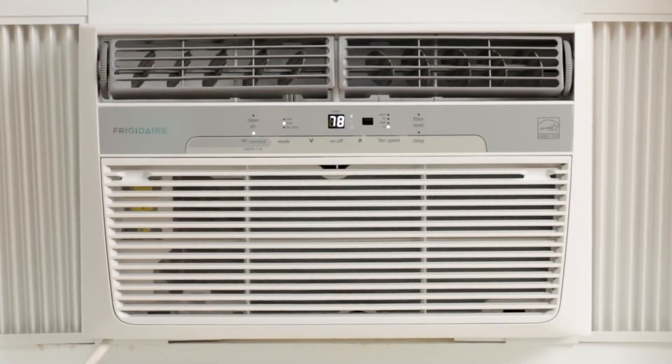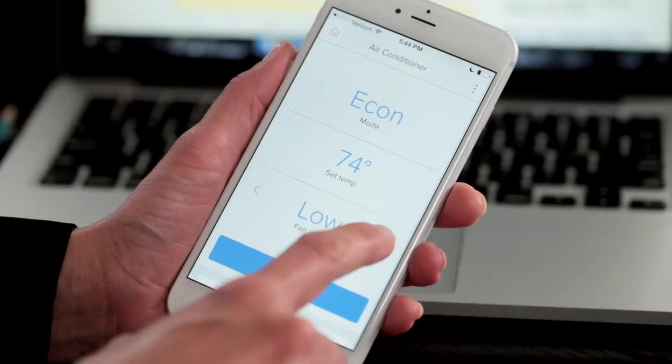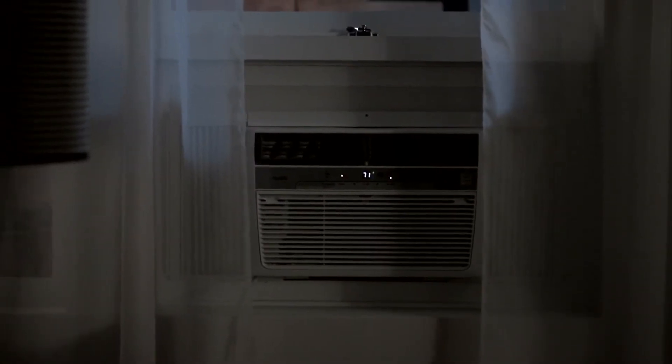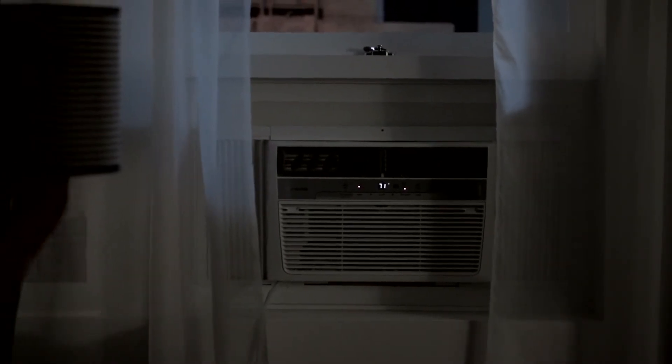You can turn the air conditioner on, set the temperature you want, and set the fan speeds. You can even set weekday and weekend schedules to save energy when you're away, and quietly cool when you're home.